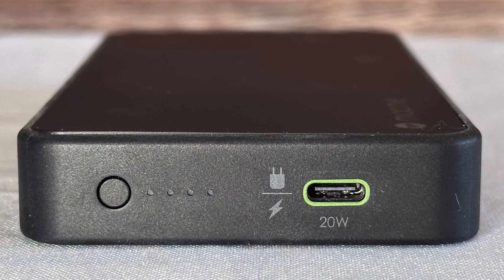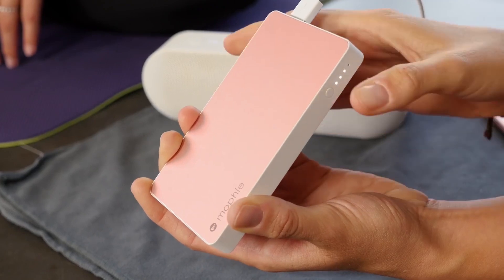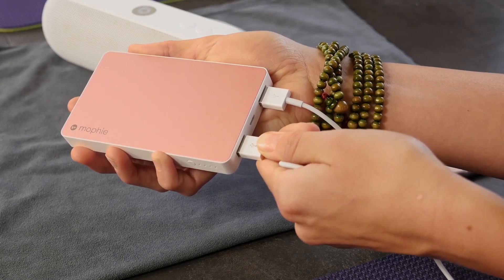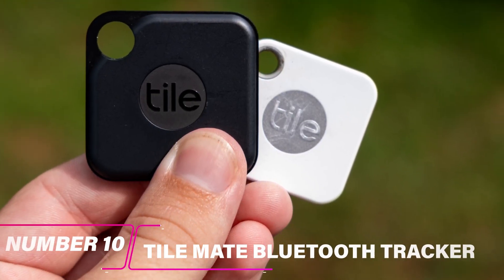If you're always on the go, you know how important it is to have a reliable power bank. The Mofi Power Bank is one of the most reliable power banks on the market. It's made of high-quality materials and can charge your devices quickly and efficiently.